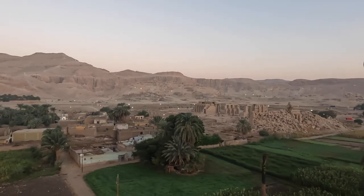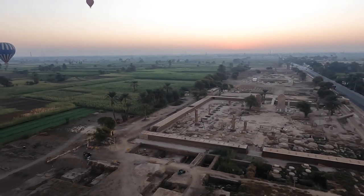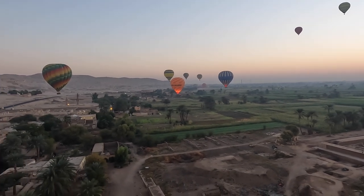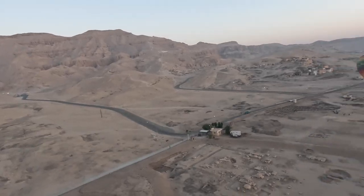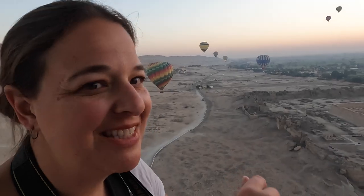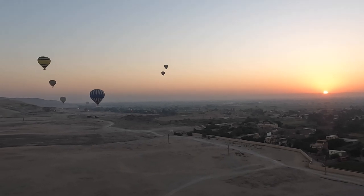We're on a hot air balloon ride in Egypt at the West Bank of Luxor. This is so cool — you can see all the ruins everywhere. We're now preparing for a landing.